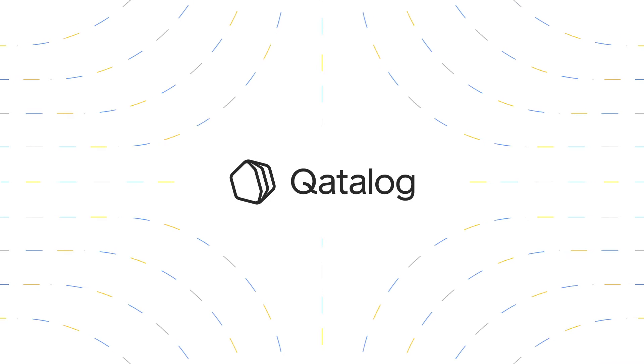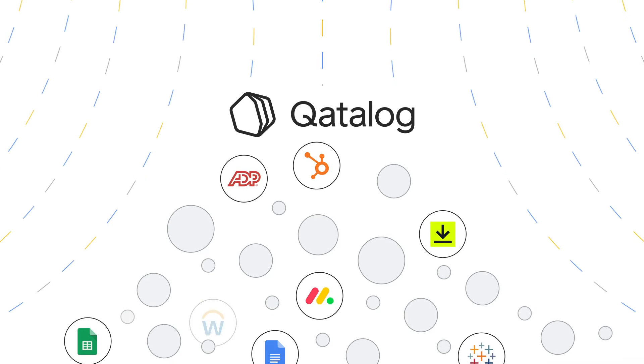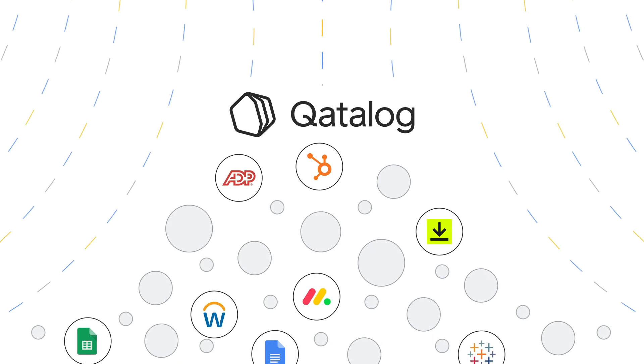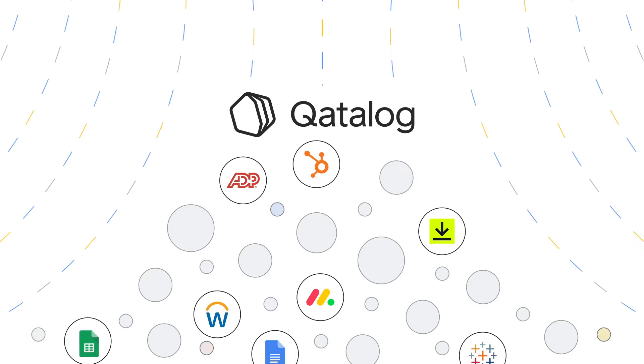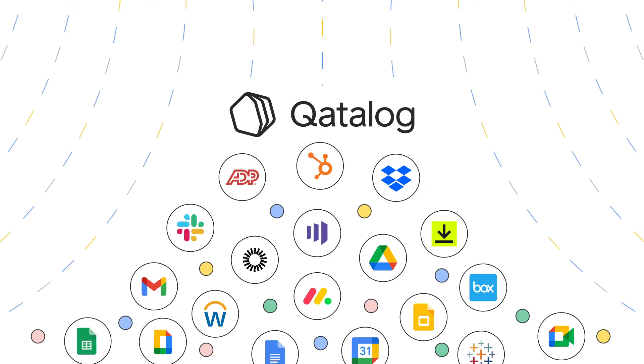It's all made possible with Catalog's AI engine. We know data indexing poses additional data security risks. That's why Catalog operates as a thin layer on top of your existing systems with no indexing or syncing required. This means your data stays safe where it is, permissions are respected, and the results are always up to date.